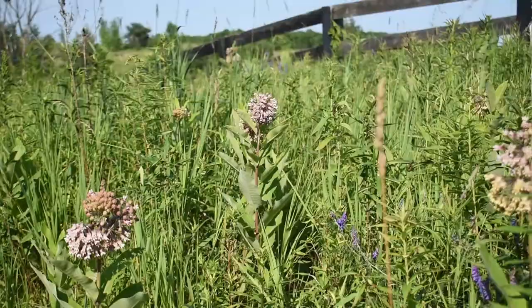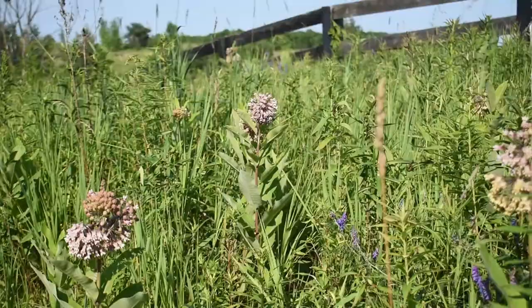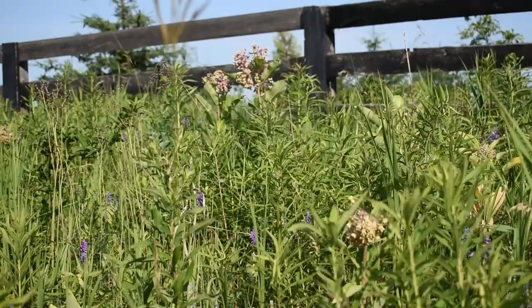So this is a milkweed, this one is milkweed as well and so is this one, and there are more over there. Yes, a very common plant.